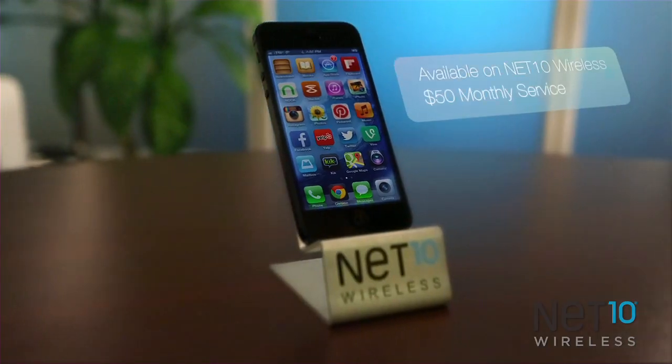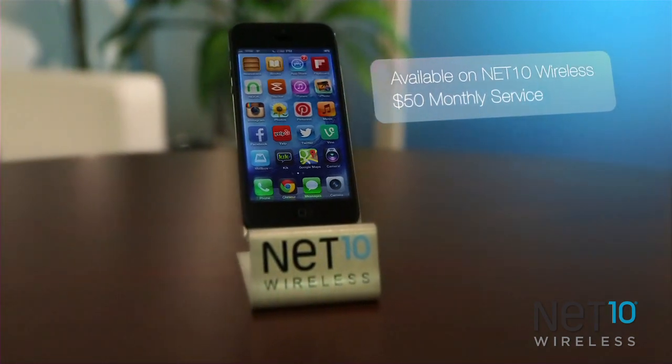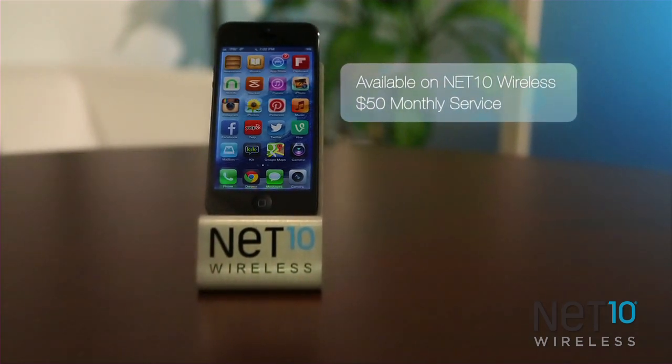The iPhone 5 is available now with Net10's $50 a month service, and runs on America's largest CDMA network. At that price, you're saving more than $800 over getting a two-year contract with those other guys. So this is the iPhone 5 on Net10. It's everything you've come to know and love from Apple, but with a little extra money left in your pocket for those other things you want.